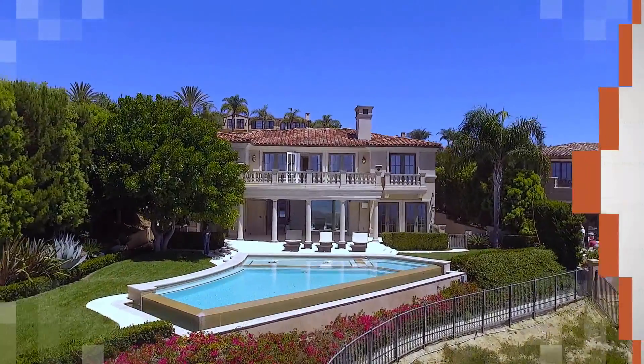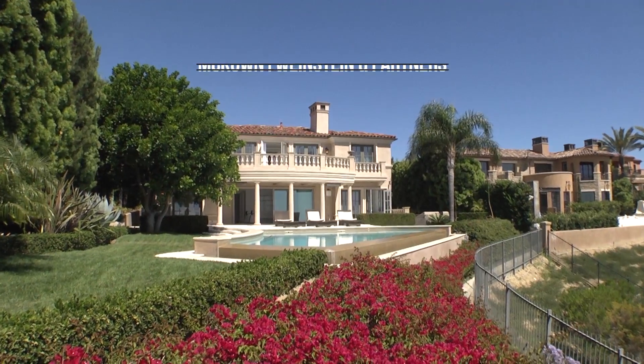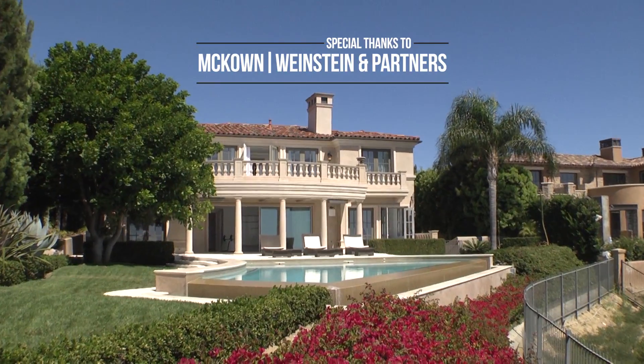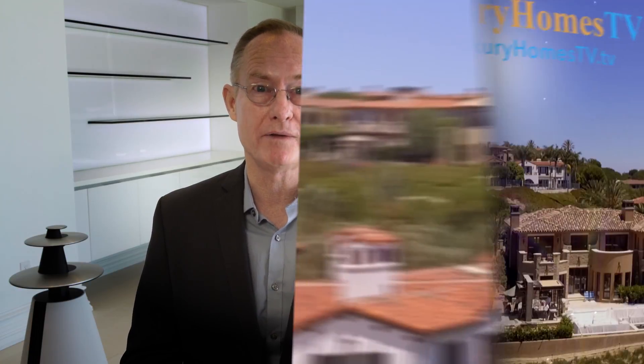Thank you for joining us today for this edition of the Luxury Homes TV Preview. If you would like more information, visit us at luxuryhomestv.tv. We also want to thank McCown Weinstein & Partners for allowing us to showcase this beautiful home. I'm Tony Hunthausen, and we'll see you at the next Luxury Homes TV Preview.